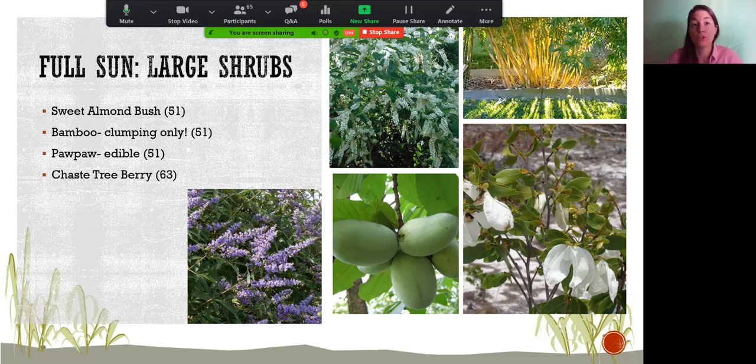For full sun large shrubs, sweet almond bush is a pollinator attractor that smells beautiful and blossoms almost year-round, providing nectar for pollinators. It's very fragrant — like strong jasmine or gardenia — so smell it before purchasing. It's fairly bushy but a little spindly when not blooming, with thin branches and smaller leaves. Learn more on page 51. For bamboo, only select clumping varieties — running bamboo will spread throughout your yard and is very difficult to remove once established.